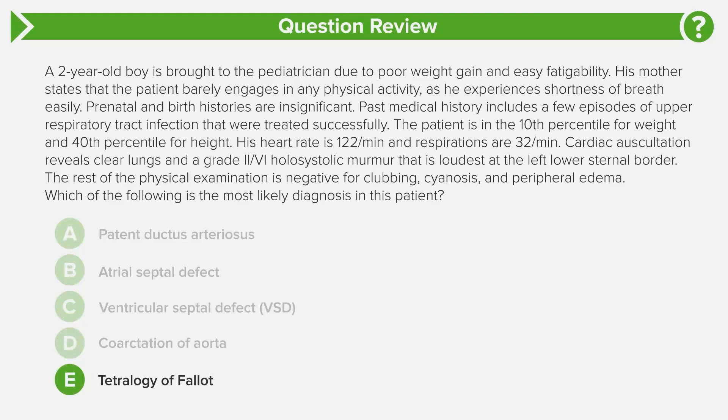The last option, answer choice E, is tetralogy of Fallot — the most common cyanotic congenital heart disease. It's characterized by four findings you must memorize: right ventricular outflow obstruction, right ventricular hypertrophy, overriding aorta, and a ventricular septal defect. The murmur of tetralogy of Fallot is typically a crescendo-decrescendo harsh systolic murmur best heard over the left upper sternal border. Though there is a VSD component, we don't hear the crescendo-decrescendo harsh systolic murmur described here — instead, we have a holosystolic murmur. So knowing cardiac auscultation sounds allows you to quickly eliminate PDA, ASD, coarctation, and tetralogy of Fallot, landing straight on ventricular septal defect.